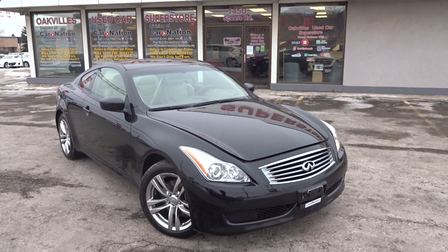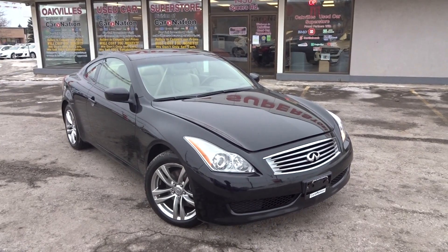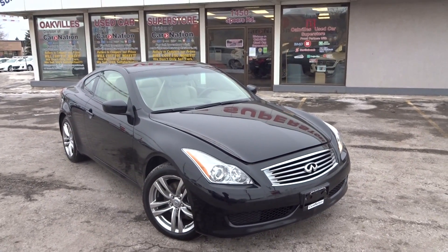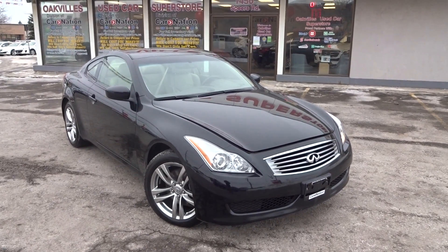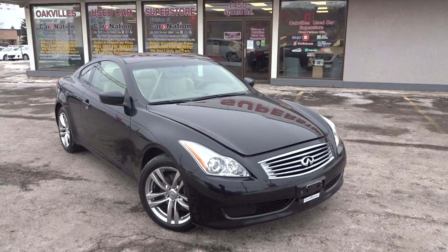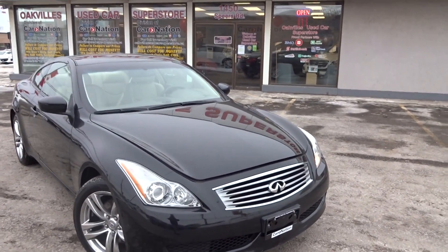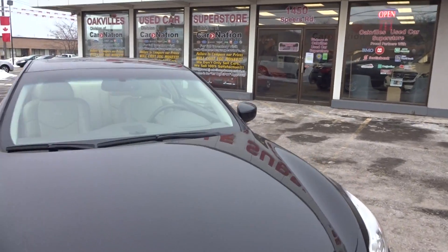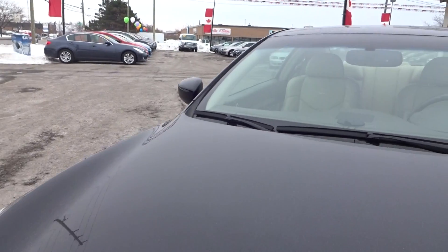It's the premium trim, so it has the Bose audio system, leather interior, heated seats, alloy sport wheels, and projection headlights in the front. It's the V6 3.7 liter — one of Infiniti's best engines. Let me open the hood here.